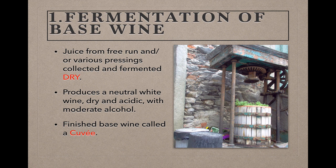The first step is to ferment a base wine for the sparkler. Grapes are harvested and juice is extracted from them. The juice can be extracted by placing a very large number of grapes in a large vat and allowing the sheer weight of the grapes to crush the berries toward the bottom of the vat, and then collecting the free-run juice. To collect additional juice, a series of progressively more aggressive pressings can be done to extract juice from the remaining grapes and pulp.